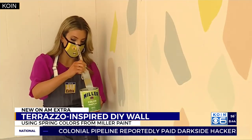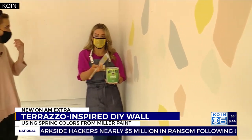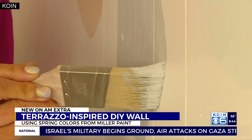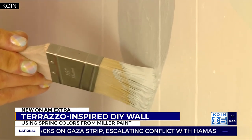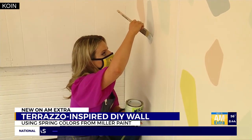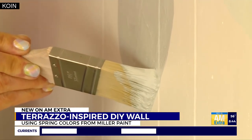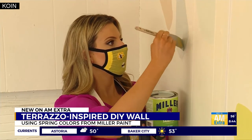If someone has a specific color in their house that they're trying to match and spring isn't quite their palette, what do you suggest for picking good coordinating colors? We have a lot of great color tools in the store — brochures at any Miller Paint store that have color combinations in them. I also suggest looking at artwork: if you have a favorite piece, look at the palette used in that piece, or maybe a rug with a certain colorway. But you also can't go wrong if you just go monochromatic.